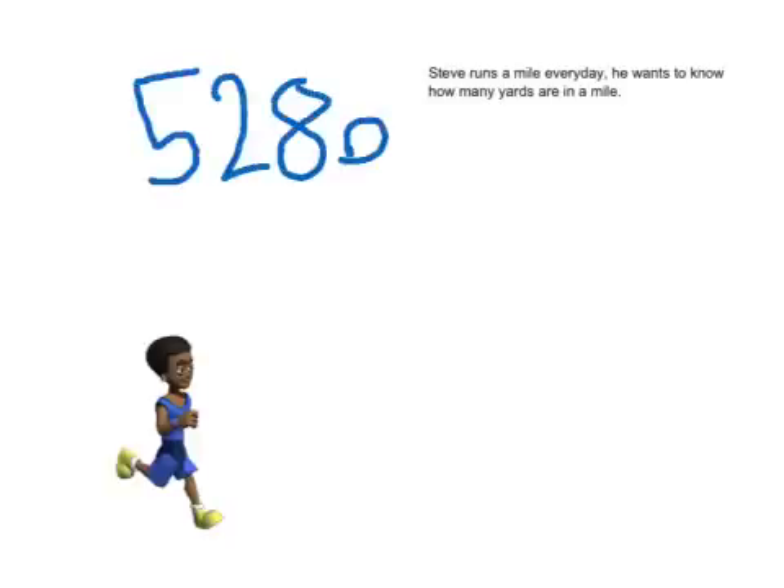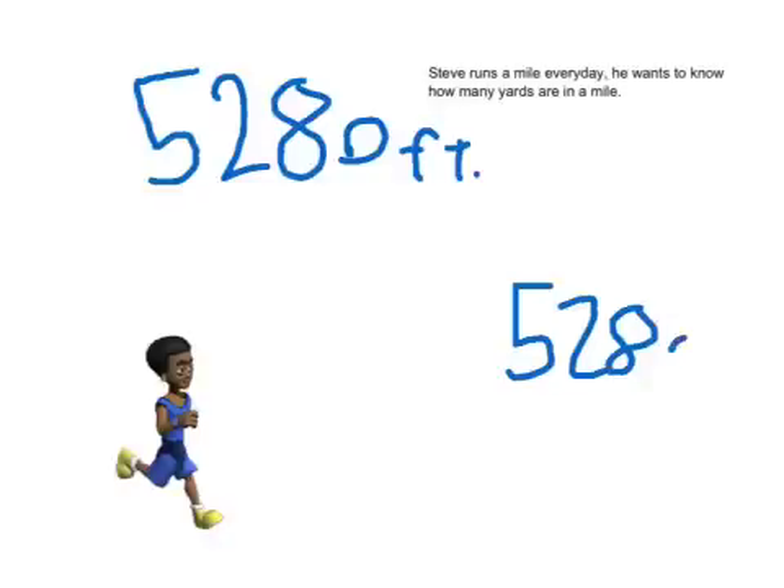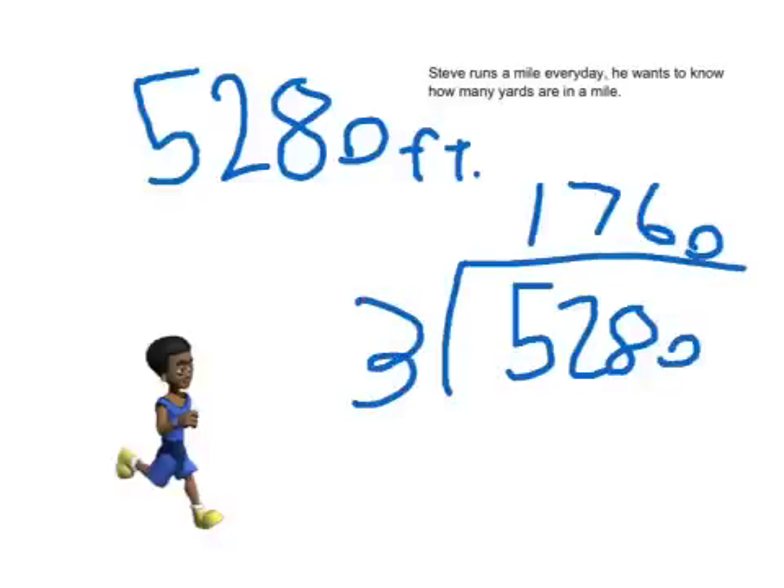Steve runs a mile every day. He wants to know how many yards are in a mile. First, you must know that there are 3 feet in 1 yard and 5,280 feet in a mile. So all you have to do to figure this out is divide 5,280 by 3. Your answer is 1,760, because 3 goes into 5,280 1,760 times.